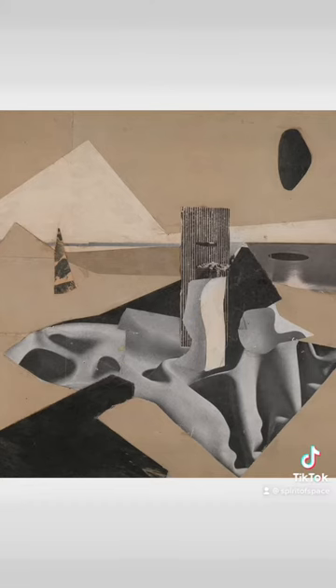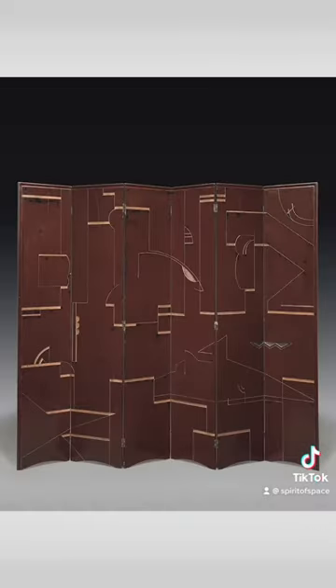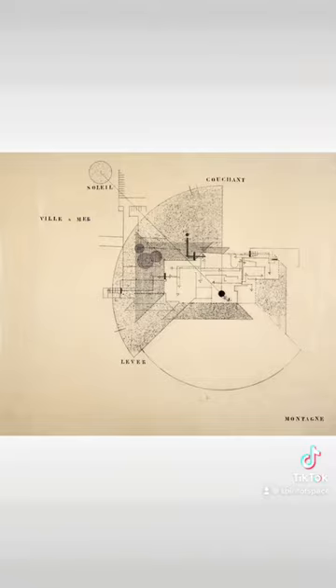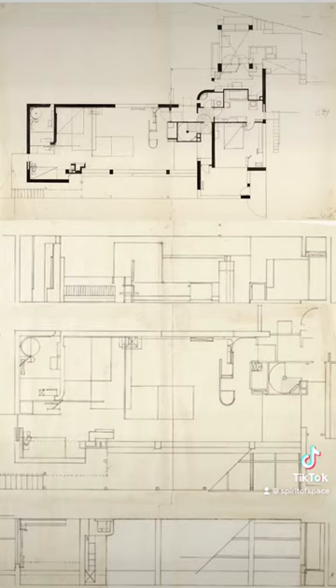Gray had had a successful career as an artist, photographer, and an interior and furniture designer when she turned to architecture and designed this home. At age 48, this was her very first piece of architecture.